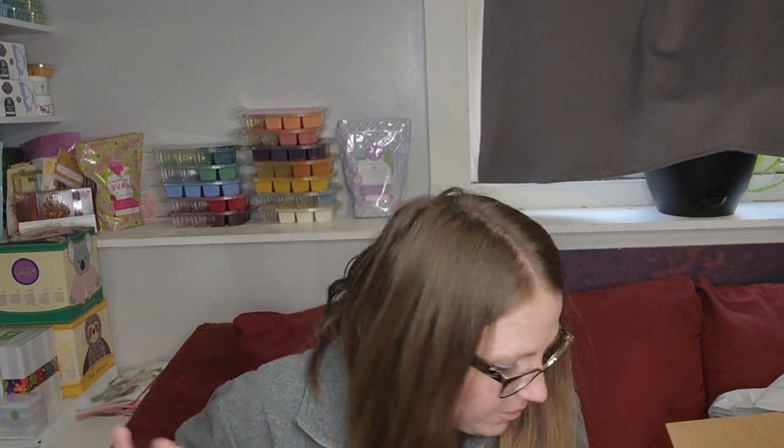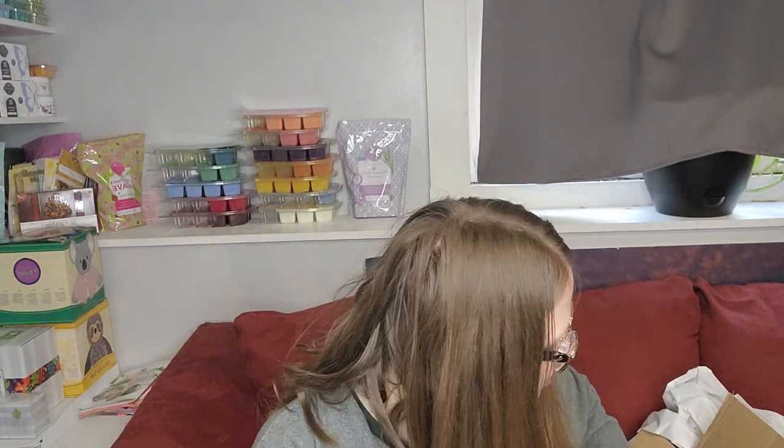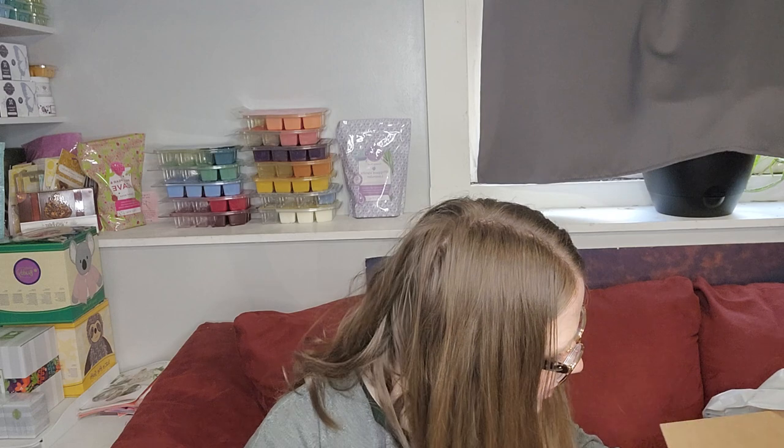I also got a blue 25-watt light bulb — I just wanted that for a warmer I have going right now. And now we'll get into the bars. I do have one bar here that's not part of the summer collection, but I wanted to pick it up and try it.